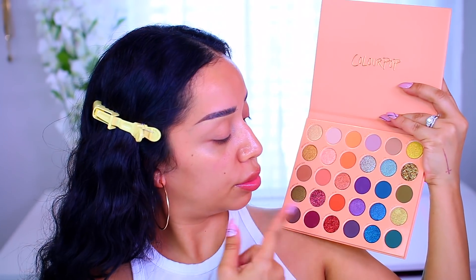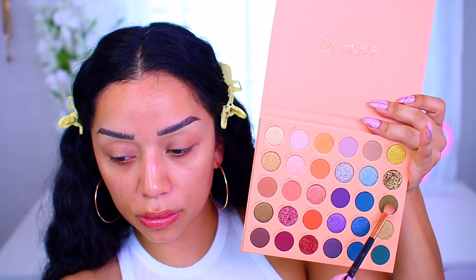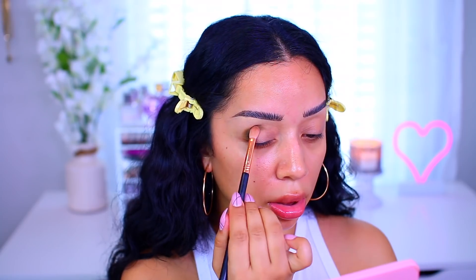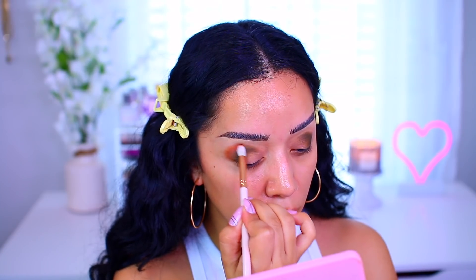For the eyes, we're trying the It's a Mood palette by Color Pop. It's a gorgeous fall vibes palette with every color you can think of. We're sticking to this side of the palette — starting with the oranges and greens. The first shade I'm taking is called Oblivion, a matte olive color. It's very pigmented. I pack that into the crease tightly, then blend it out with a nice dense fluffy brush. Next I went in with the shade Midnight Run, which is a really nice contrast to Oblivion.